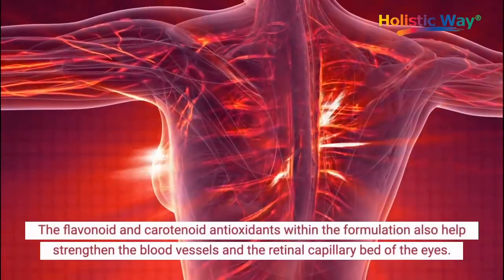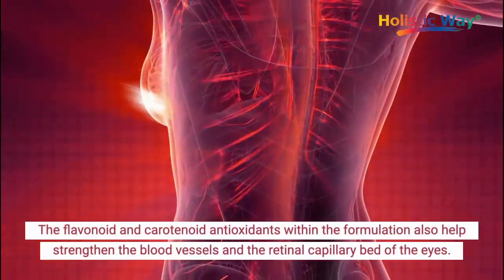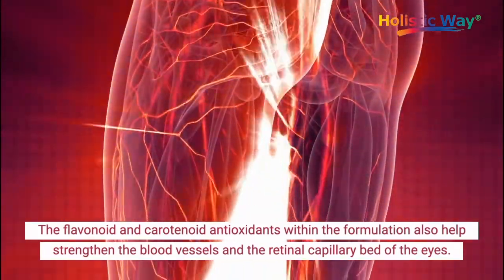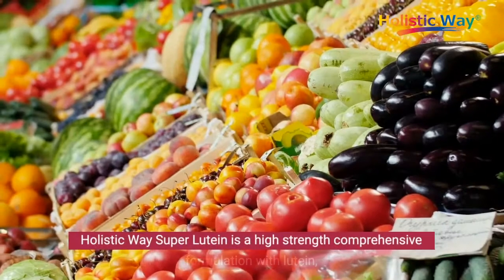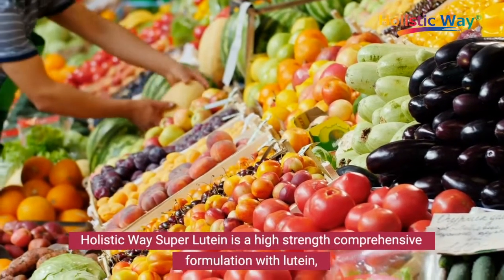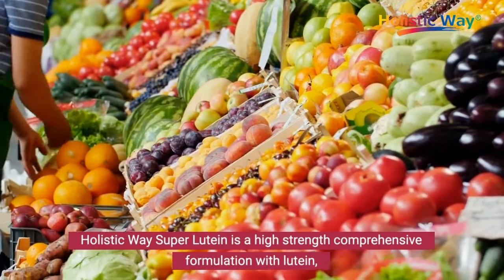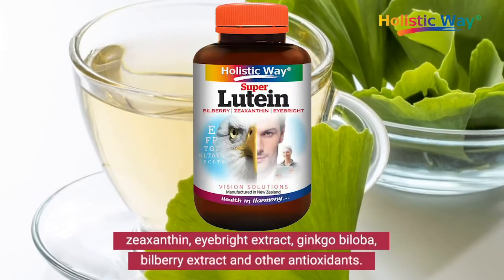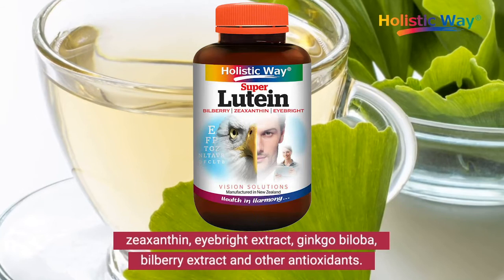The flavonoid and carotenoid antioxidants within the formulation also help strengthen the blood vessels and the retinal capillary bed of the eyes. Holistic Way Super Lutein is a high-strength comprehensive formulation with lutein, zeaxanthin, EyeBright extract, and ginkgo biloba.